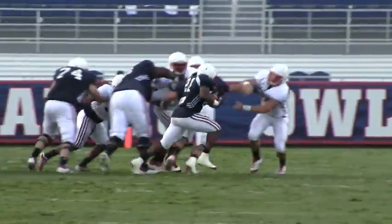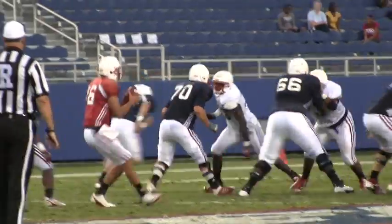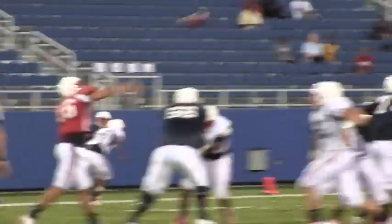Running back Tony Moore had a pretty good day, missing the century mark by just a yard. Safety Jeremy McKnight, a JuCo transfer, was credited with nine tackles in the first half.